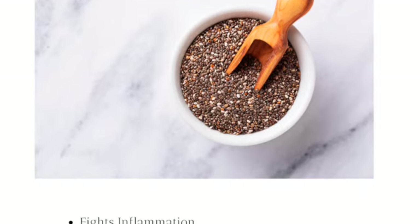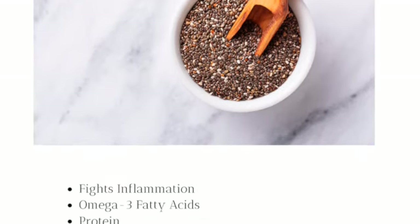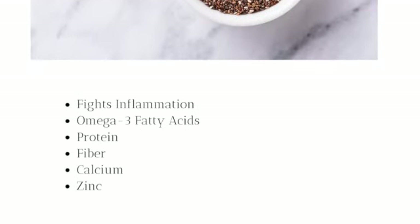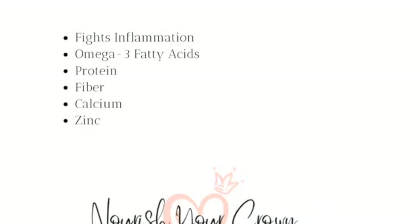And then superfood: chia seeds. I love these in all of my smoothies. They fight inflammation. They have omega-3 fatty acids, are great for protein, fiber, calcium, and again great for zinc.